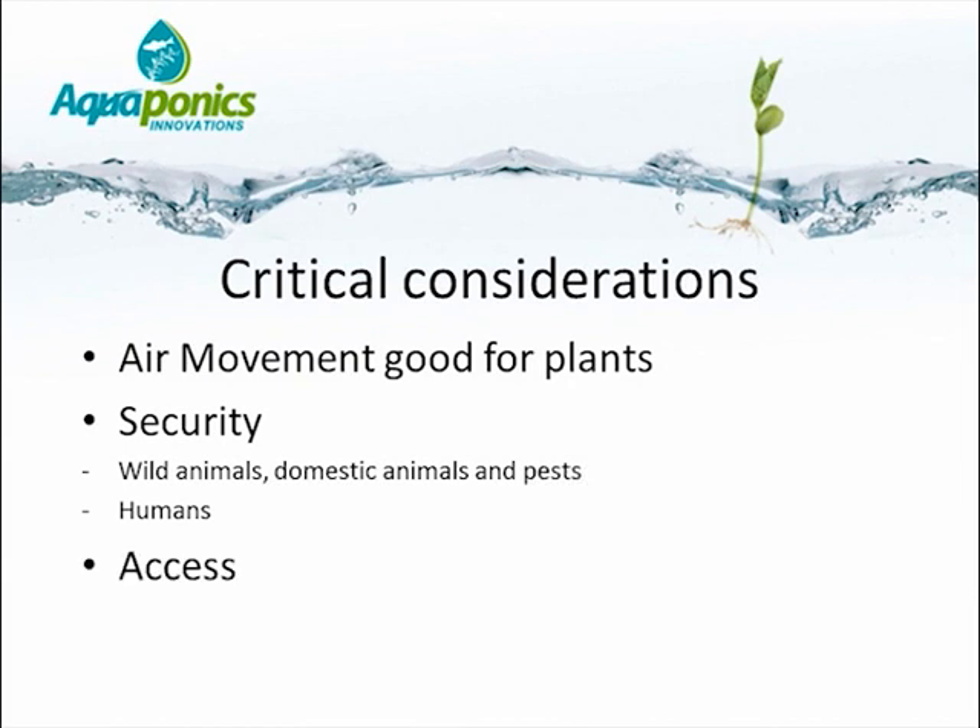How are we going to access the site? Access involves bringing feed for the fish, as well as removing crops, and this needs to be done efficiently. Long distances are not suitable.